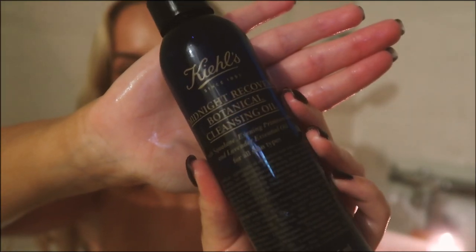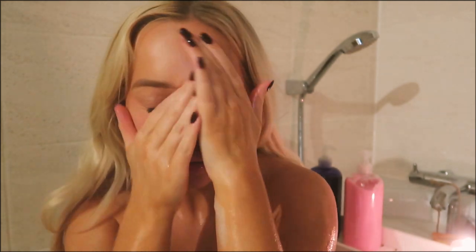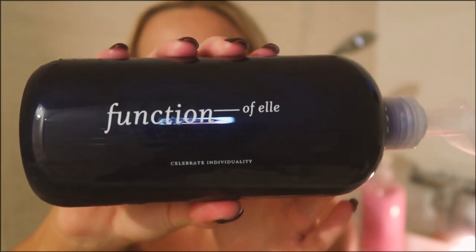Time to start pampering myself. The first thing I do is take off my makeup — I actually hardly ever wear it, but on the rare occasion I do, I always use the Kiehl's Midnight Recovery Cleansing Oil. It's so nice on your skin, your makeup literally just slips off, and it smells like lavender, which is a great scent to relax with.